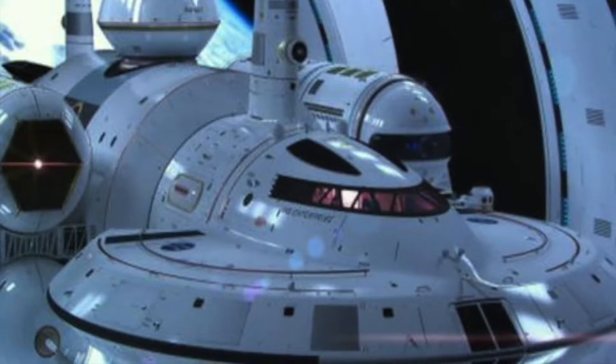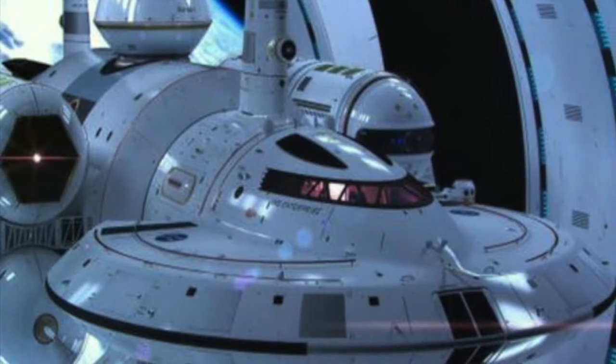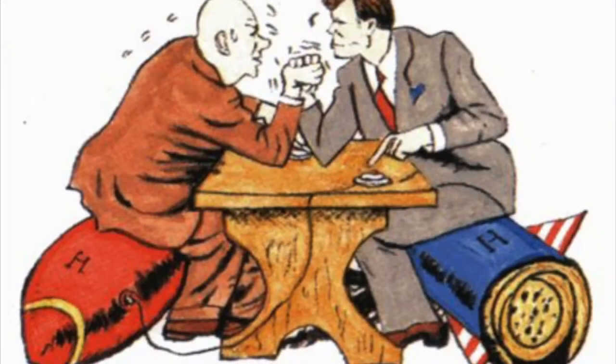Hey guys, it's Starship here, and today I'm going to be talking about the weird time in history where the U.S. launched 4.6 million needles into low-Earth orbit to create a global communication network.